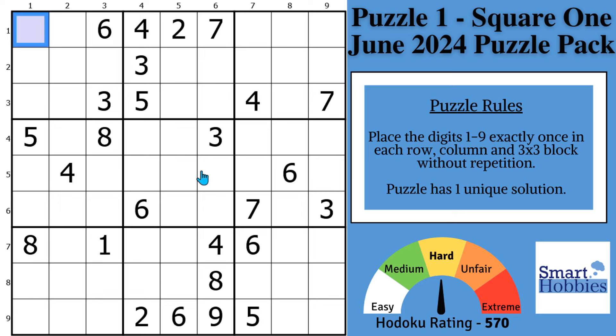Want to solve more hard Sudoku puzzles? I will show you a proven yet popular strategy that you can use to solve this hard Sudoku from my latest puzzle pack. Click below if you want to give this puzzle a go. And with that, it's solving time.